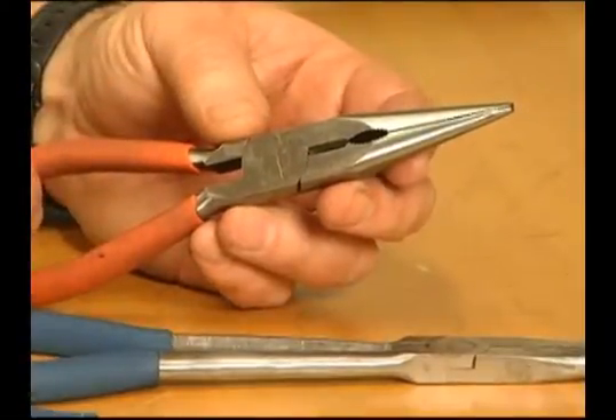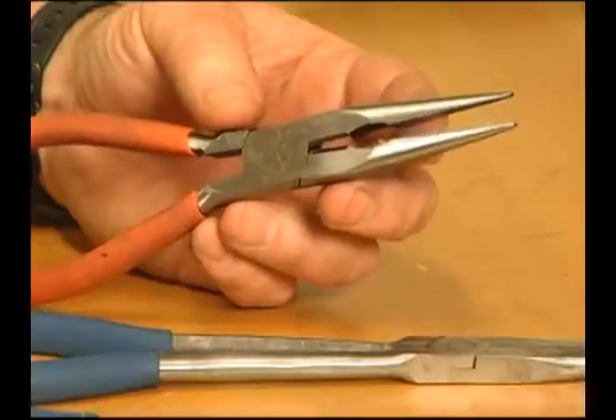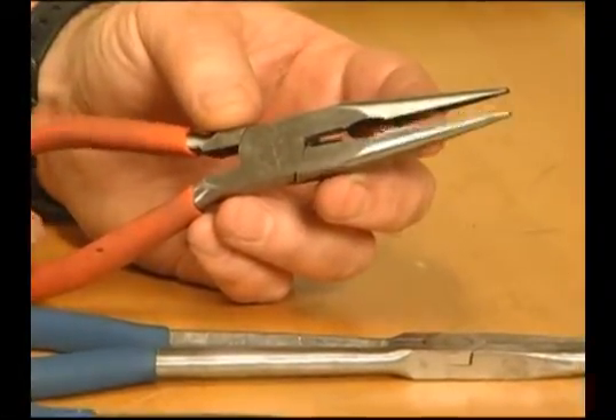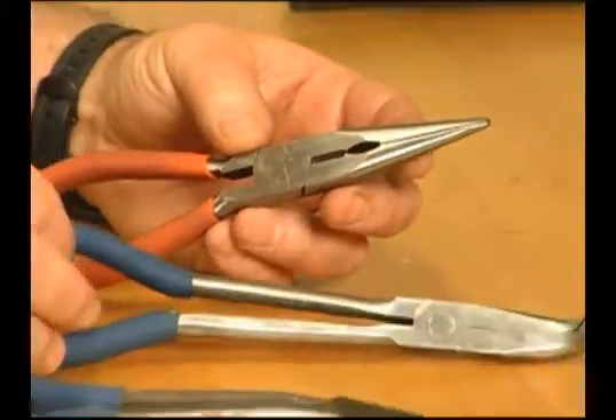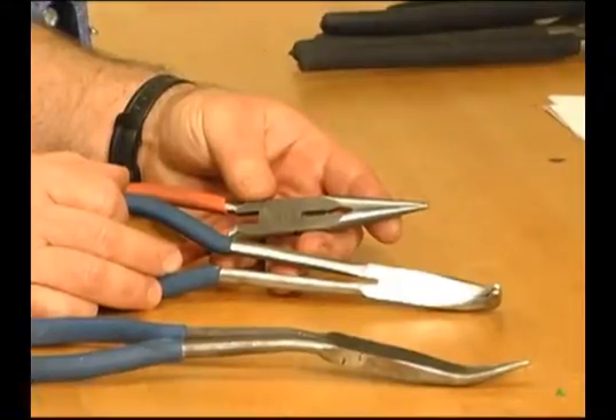Given their long shape, they are useful for reaching into cavities where cables or other materials have become stuck or unreachable to fingers and other means. Needlenose pliers come in a variety of sizes and lengths, which makes them very useful.